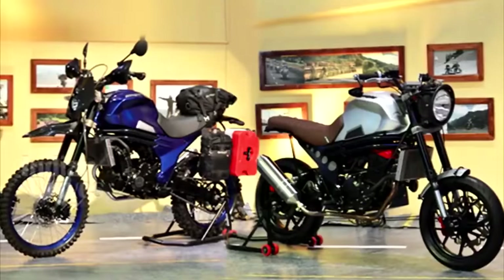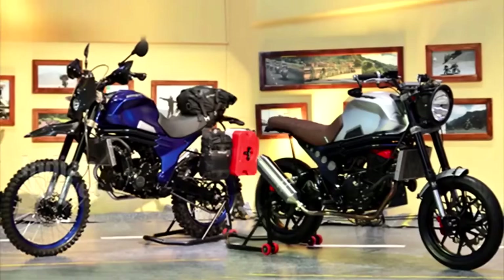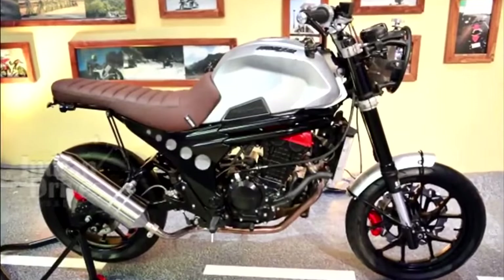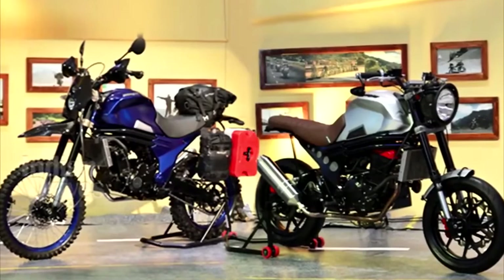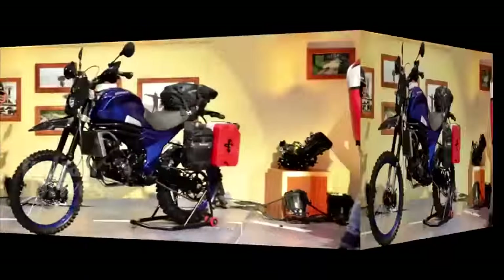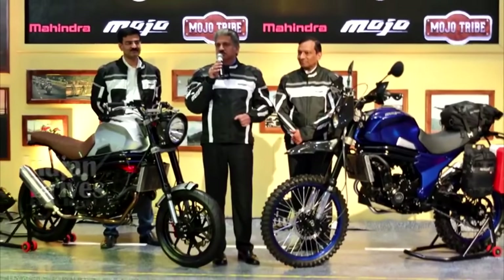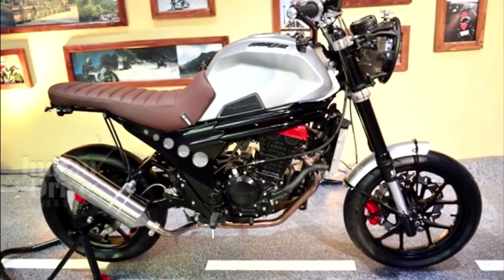Mahindra Two Wheelers showcased Mojo Scrambler and Adventure concepts at the ongoing Auto Expo in Greater Noida. The Mojo Scrambler concept is a modified bike where almost every part has been modified. The Mojo Adventure, on the other hand, is a transformation of a sports bike into an off-roader. For more from the Indian Auto Expo, subscribe to our channel on YouTube.